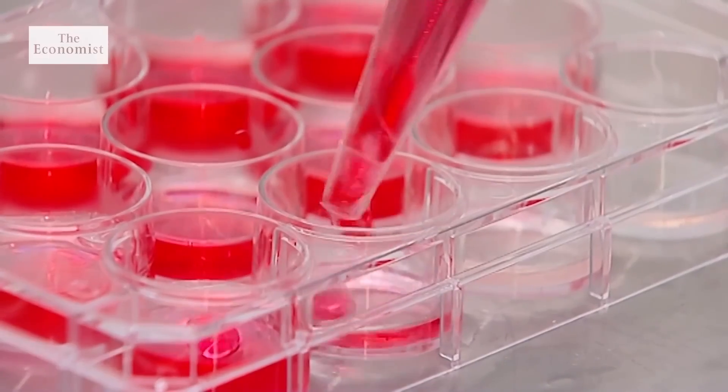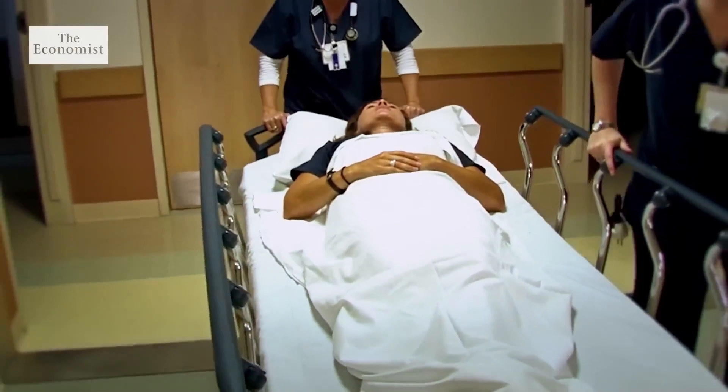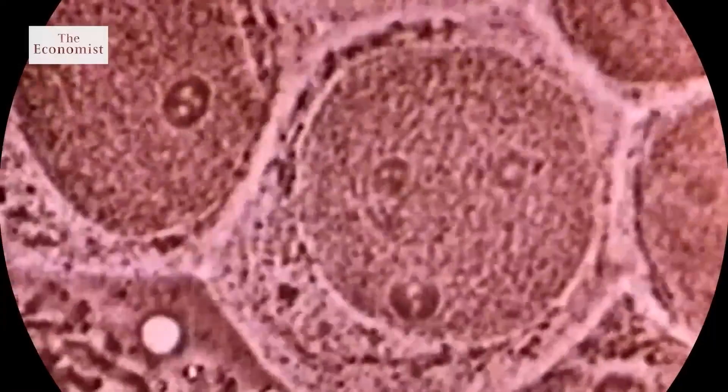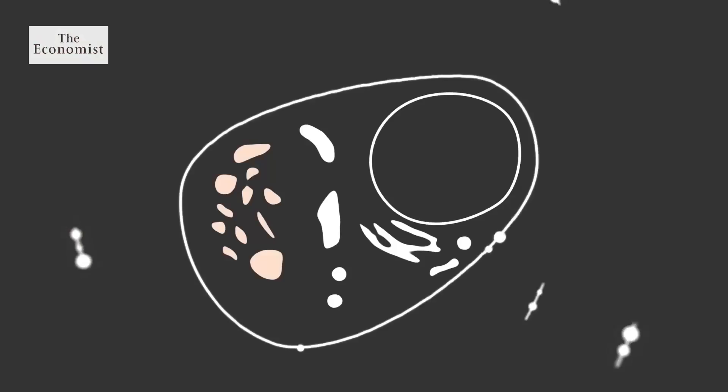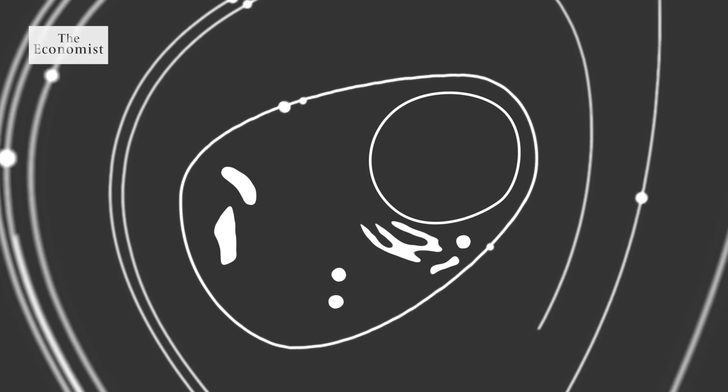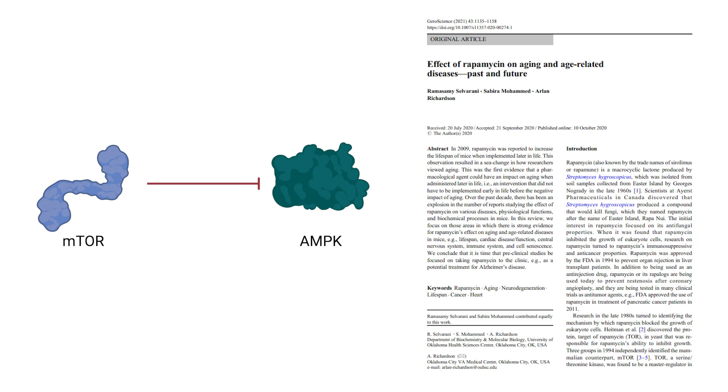Metformin isn't the only molecule shown to have benefit — there's also rapamycin. Another drug that seems to slow aging, rapamycin is already approved for use with organ transplants. It's an immunosuppressant that changes the way nutrients are sensed and metabolized in ways useful to extending life. Rapamycin works opposite to metformin. Remember how metformin activates AMPK? Well, rapamycin inhibits AMPK's counterpart, mTOR.